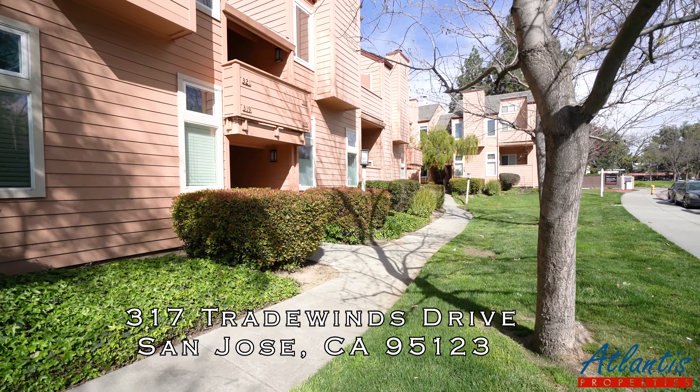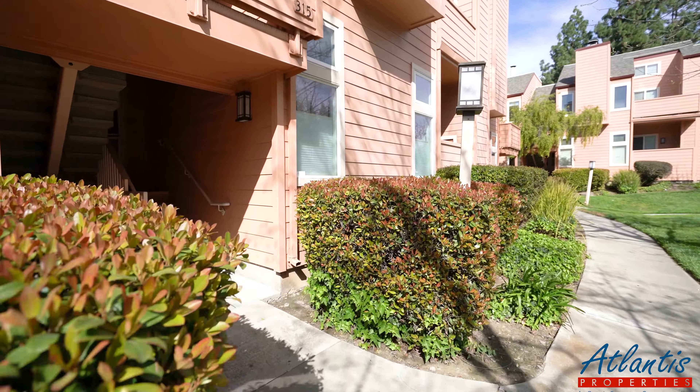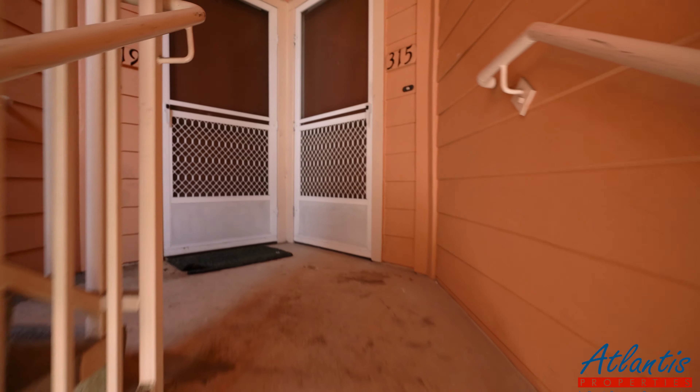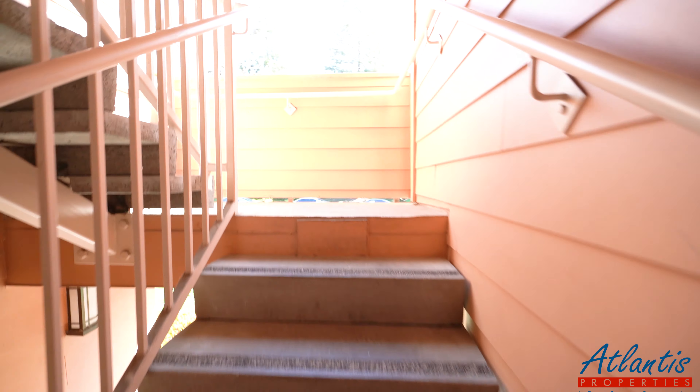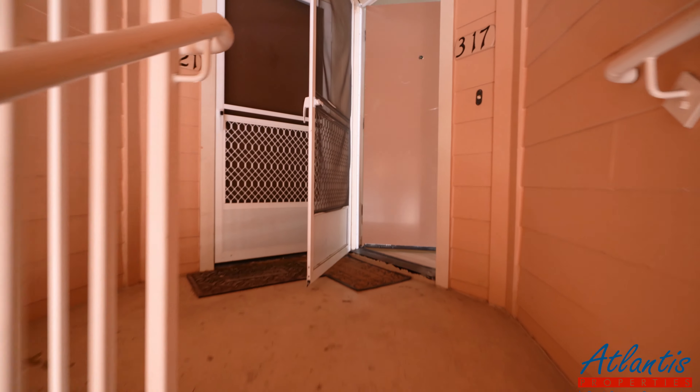Welcome to 317 Tradewinds Drive in San Jose. We're taking a look at a three bedroom, two bath townhome for rent. This is on the second floor. Let's take a look.